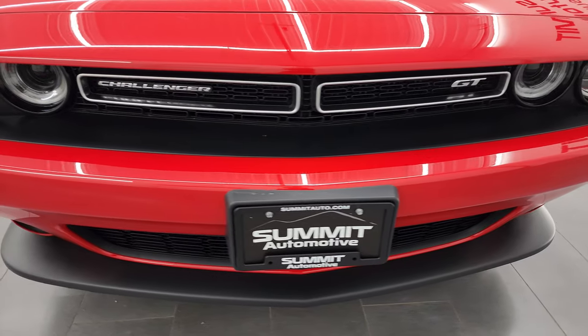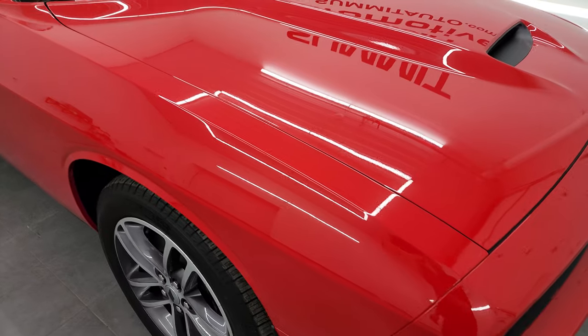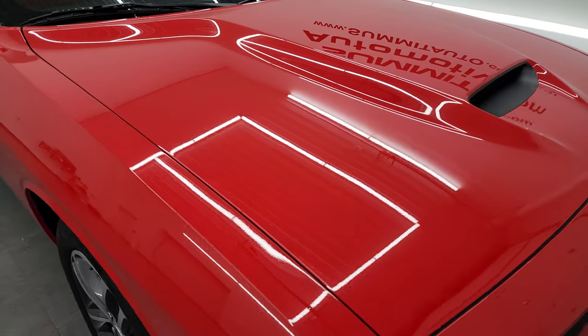I'm gonna go all the way around in this video — inside, start it up, take a look under the hood, take a look inside the trunk, and give you the most accurate representation of the car that I can.